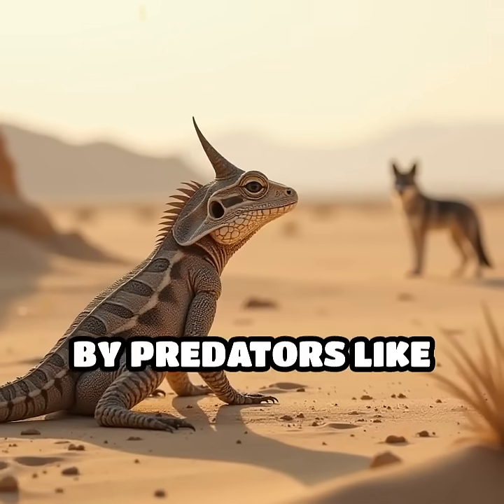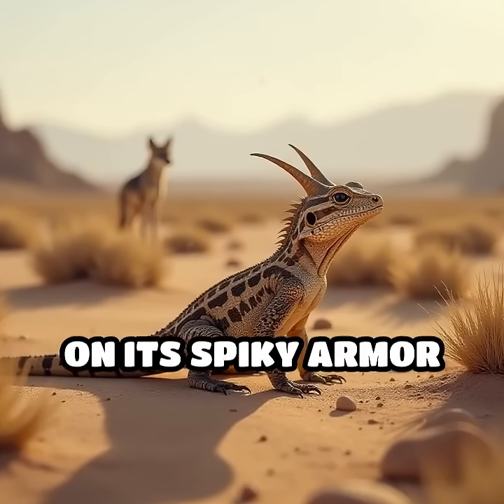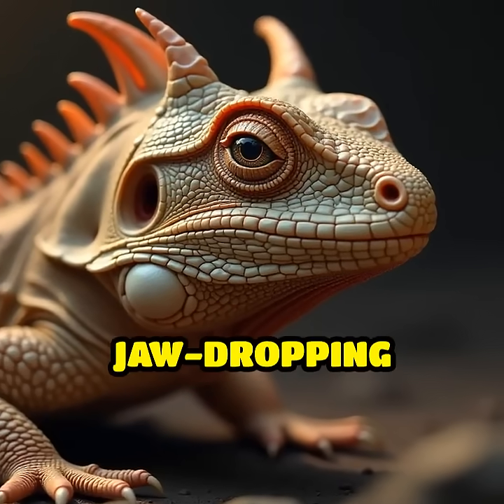When threatened by predators like coyotes, foxes, or birds of prey, the horned lizard doesn't just rely on its spiky armor or camouflage. Instead, it performs a jaw-dropping defense.